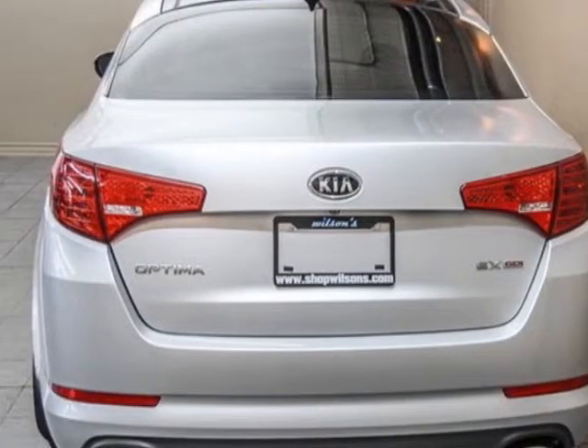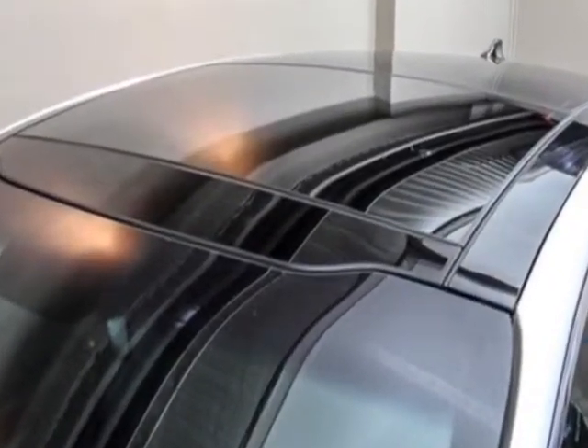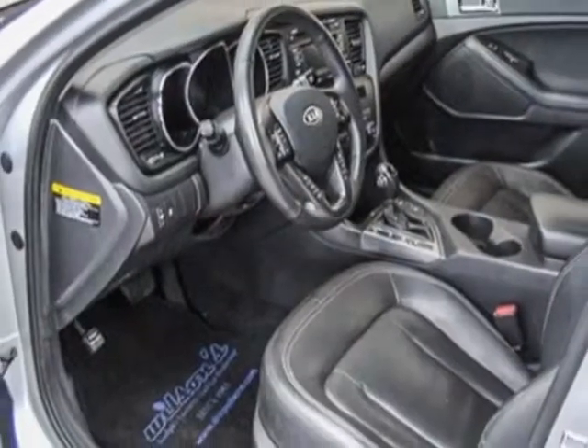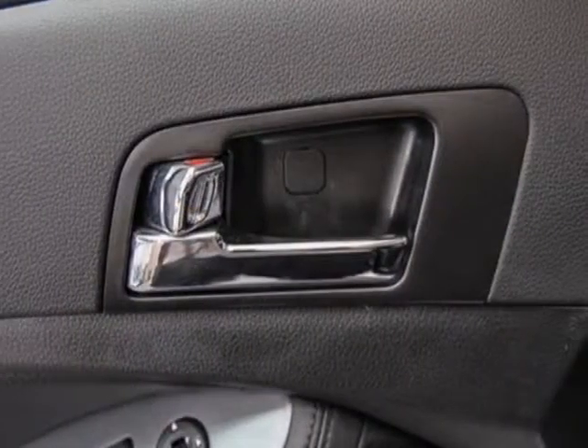This Optima boasts a 2.4 liter inline-four engine and has an automatic transmission. Additional options for this vehicle include power driver seat, auxiliary audio input, sunroof, driver airbag, and Bluetooth.